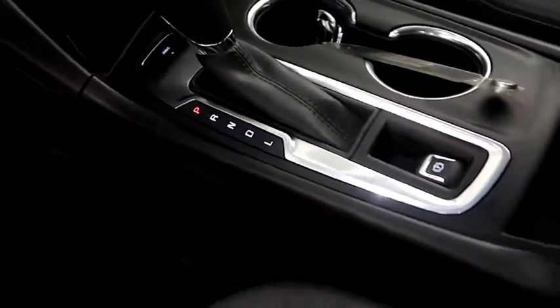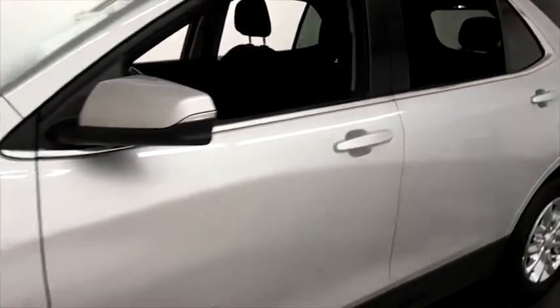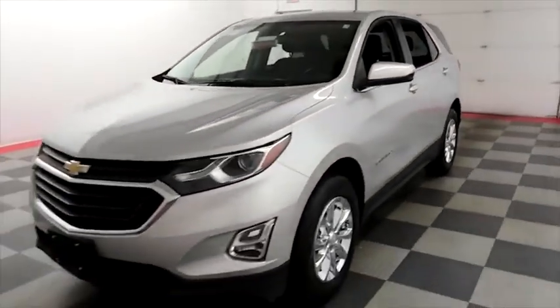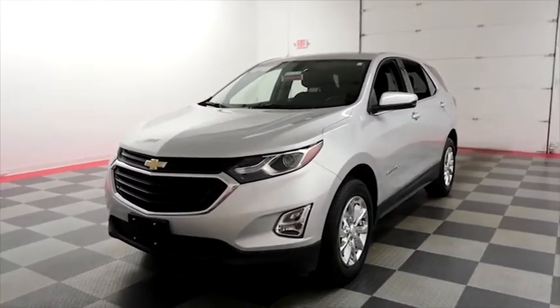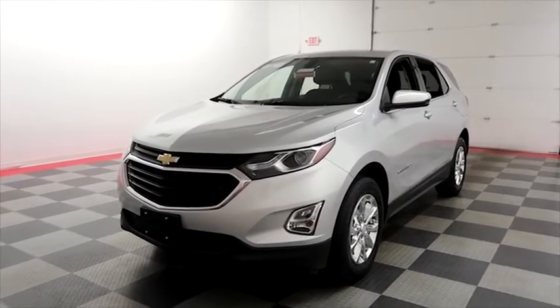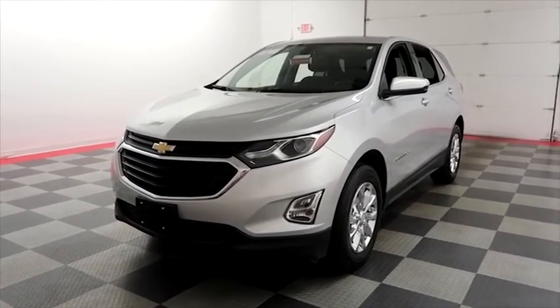Your automatic transmission is here. I shoot videos today because I want to make sure whether you're coming from near or far, you can see this Equinox on HolidayAutomotive.com. That's where you'll schedule your test drive and get a free vehicle history report provided by AutoCheck — all of this and much more at HolidayAutomotive.com.